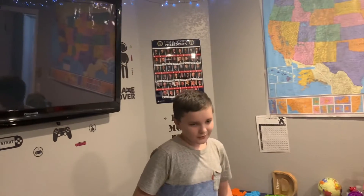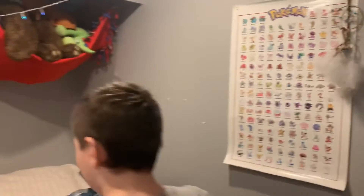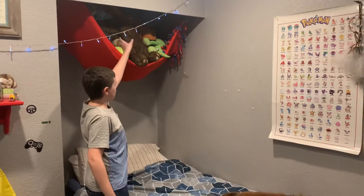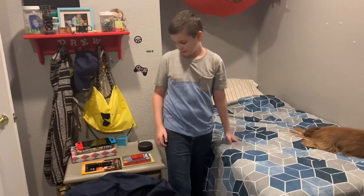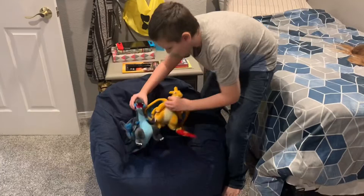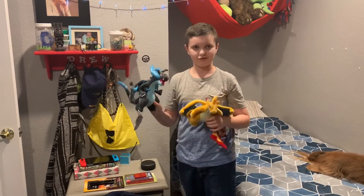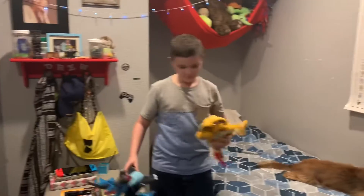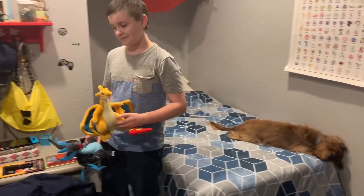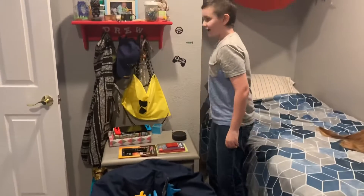Right behind you is the Pokémon poster, and this is the animal beanie place. This is my bed. These are the Mega Charizards that were in the last video. Over here there's Charlie — they usually sit in this chair.